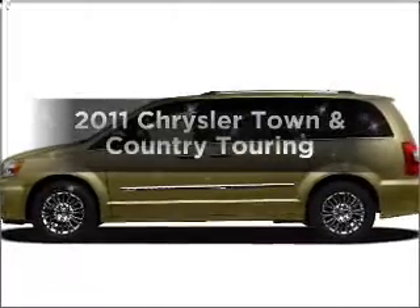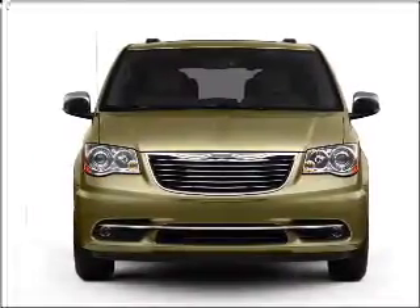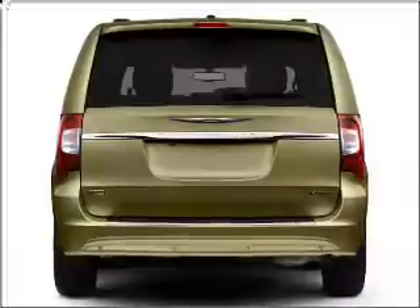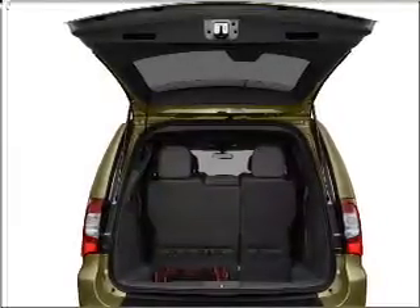Check out this 2011 Chrysler Town & Country. This is the set of wheels you've been looking for. With a solid 6-cylinder engine that responds smoothly to its automatic transmission. Anti-lock brakes help you bring your vehicle to a safe stop. Enjoy the comfort of dual temperature controls and memory settings, one of many features.